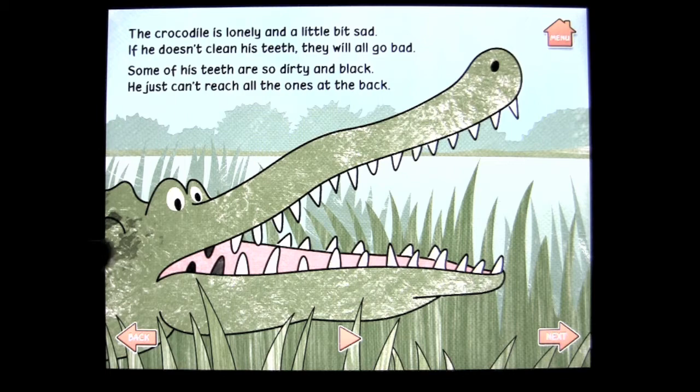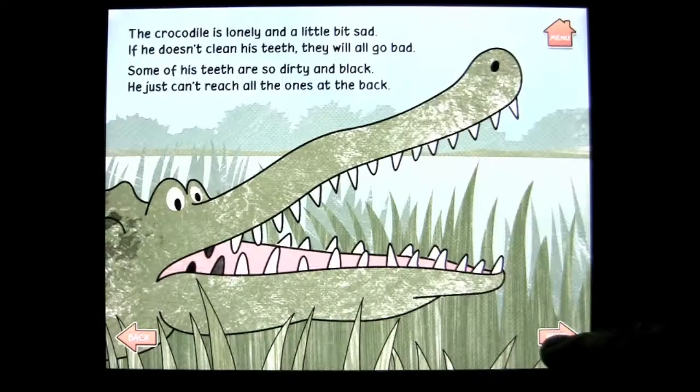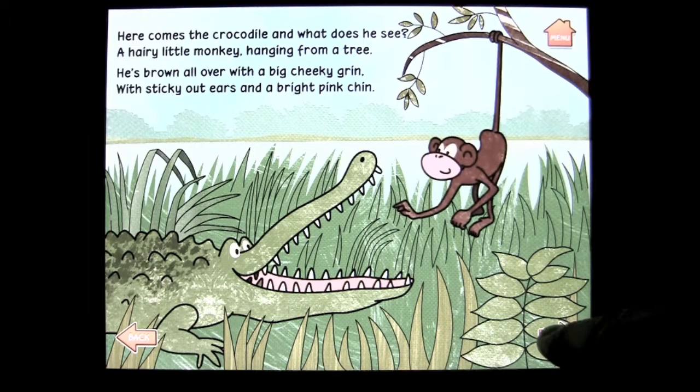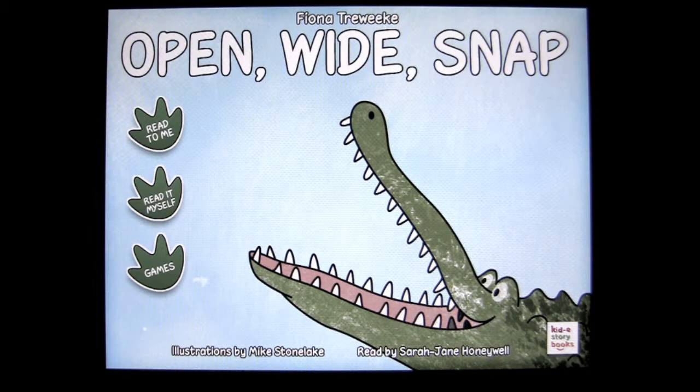This is a cool book. The story is about an alligator that's got some teeth that need to be cleaned. So we're going to go back to the main menu. We can read it by ourselves as well, and you can progress through the story and get a snap as you do. The crocodile goes along and sees a variety of animals in his neighborhood, and he's trying to get them to clean his teeth, but they all think it's a scam and that he wants to eat them.